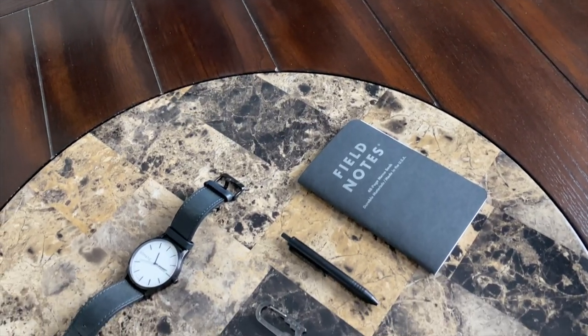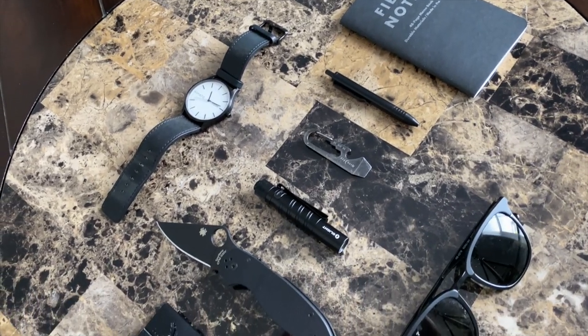Hey guys, today we're gonna be taking a look at my current everyday carry or EDC setup. It's been a little while since I've done one of these videos. I did a series of videos walking through different accessories I've been experimenting with — keychains, pocket knives, wallets — and I wanted to talk through the items I had actually ended up settling on and show you what's in my pockets currently on my day-to-day. I love watching these types of videos and I love seeing how small I can get everything while still keeping all the functionality I like to have on an everyday basis.